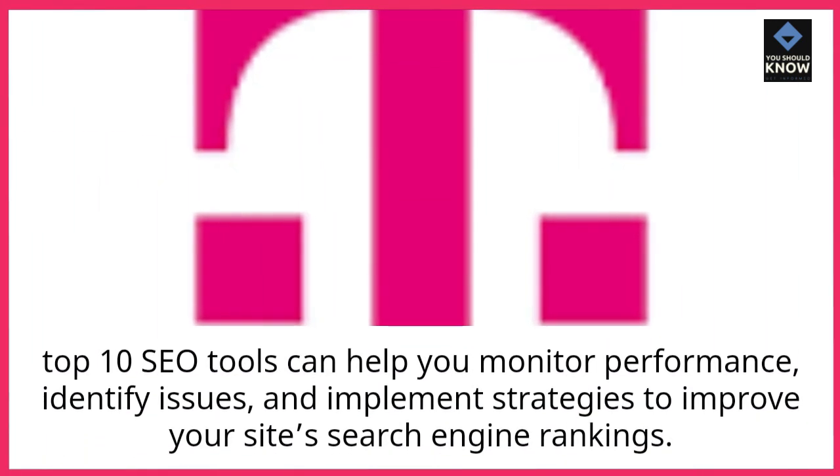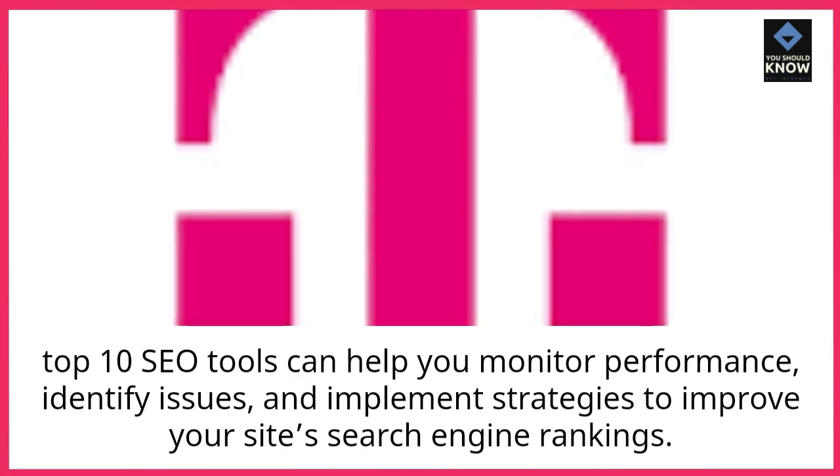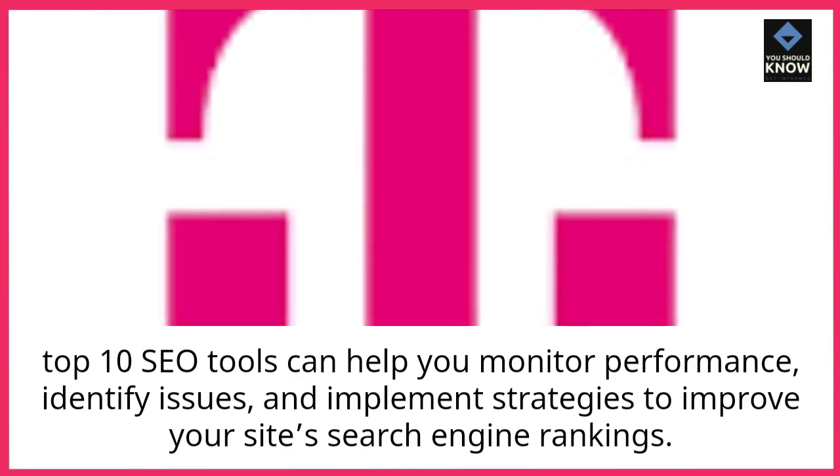Top 10 SEO tools can help you monitor performance, identify issues, and implement strategies to improve your site's search engine rankings.